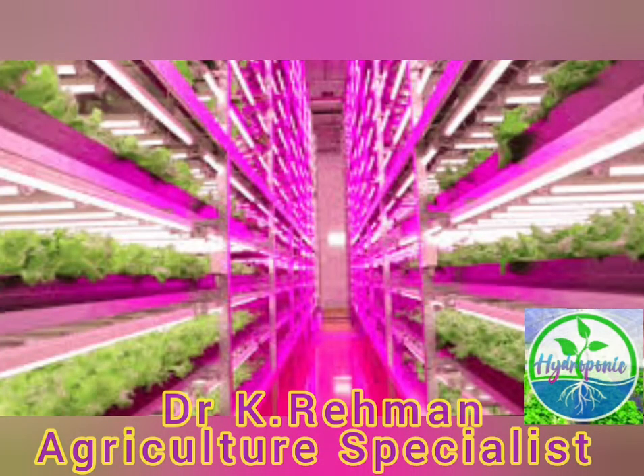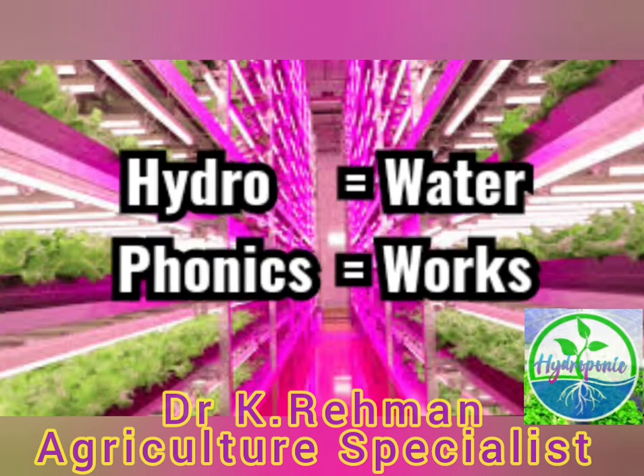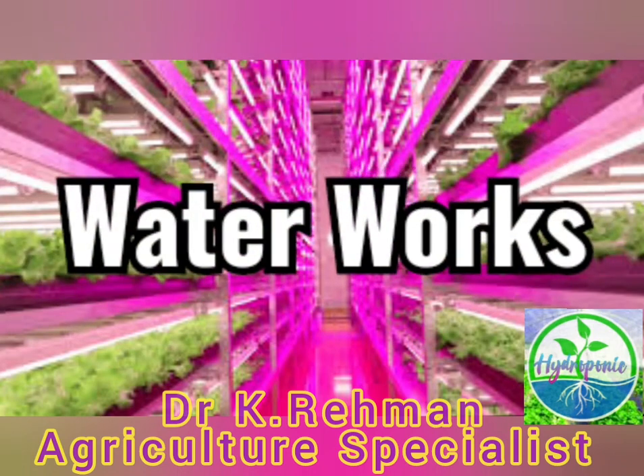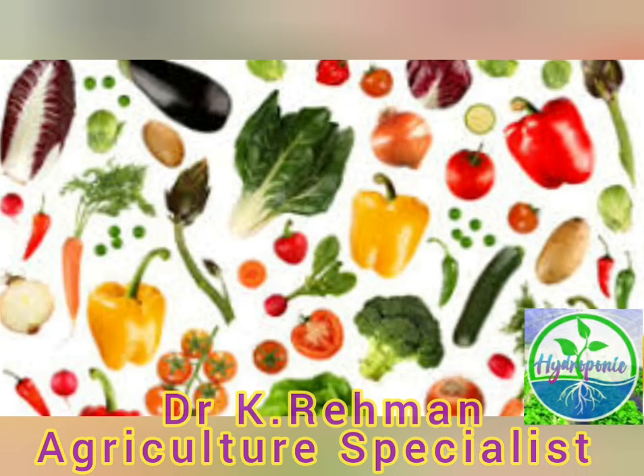The soil-less farming technique which is becoming popular these days is called hydroponic farming. 'Hydro' means water and 'phonic' means works. The hydroponic technique makes use of water-soluble nutrients mixture to grow fruits, vegetables, and flowering plants.